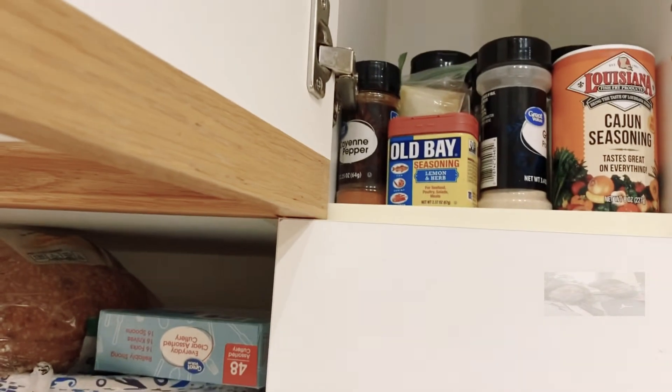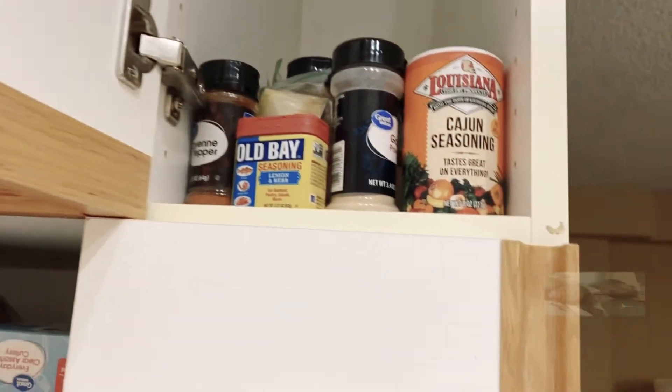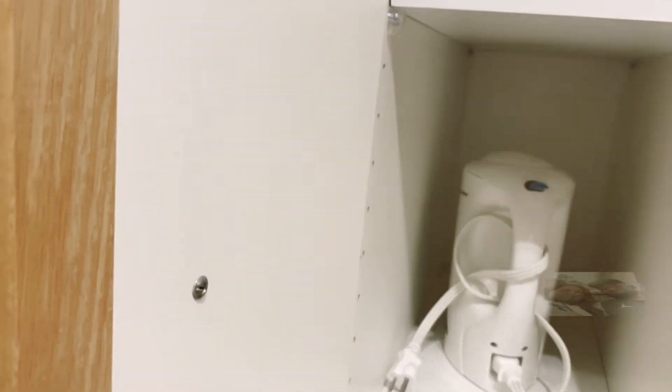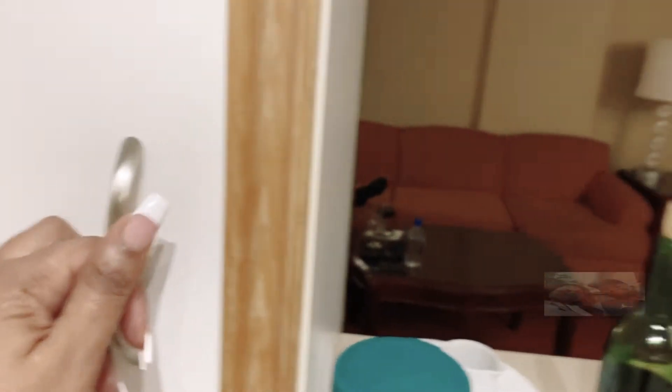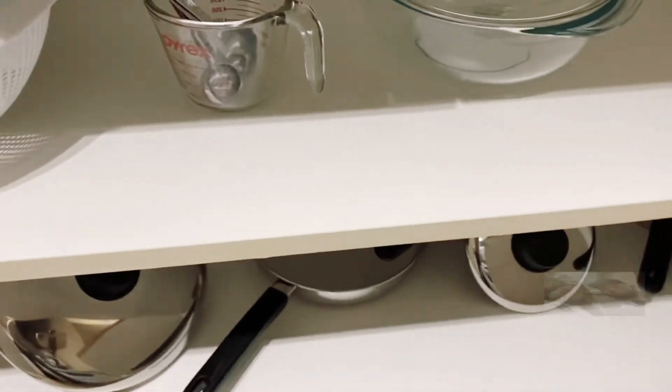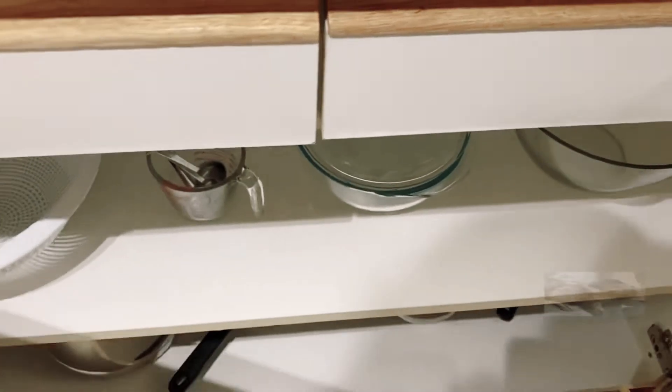I brought my seasonings and stuff, but back there they have a blender, a mixer — so if you wanted to bake, make smoothies and things, all of this stuff comes fully equipped, which is convenient.